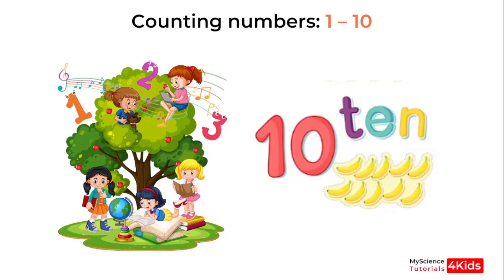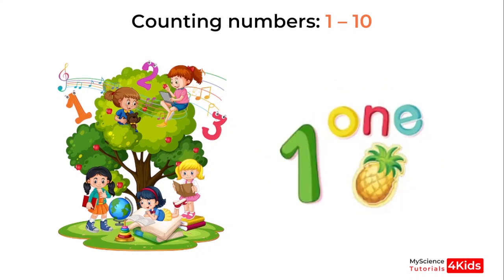I will show you the numbers and you call them one after the other. Are you ready? Okay, let's begin. Which number is this?